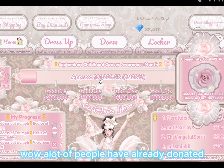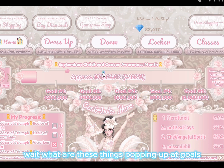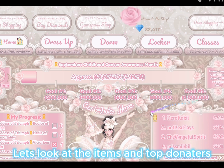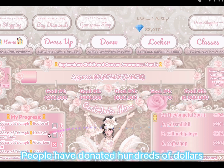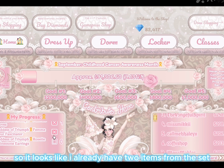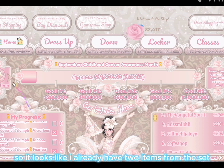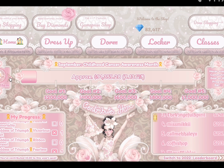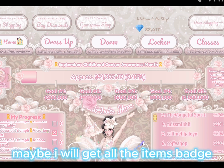A lot of people have already donated. There are things popping up at goals. Let's look at the items and top donators — people have donated hundreds of dollars. It looks like I already have two items from the set. The badges are the same; I have the one item badge, and I will get the all items badge.